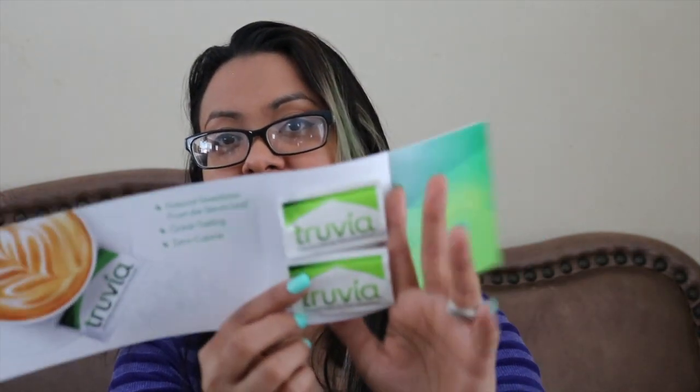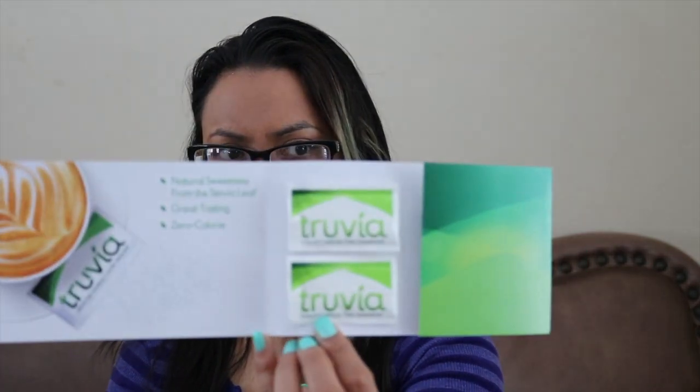The next thing is Truvia, an alternative to sugar. Since I'm not supposed to have too much sugar, the fact that it's calorie-free sweetener is great. There are two packets, which are really good to pop in your purse when you go out and buy coffee, since most places don't carry Truvia. I'll try it and see how it tastes since artificial sweeteners can have a weird taste. It also comes with a dollar-off coupon. That's everything in the first box.